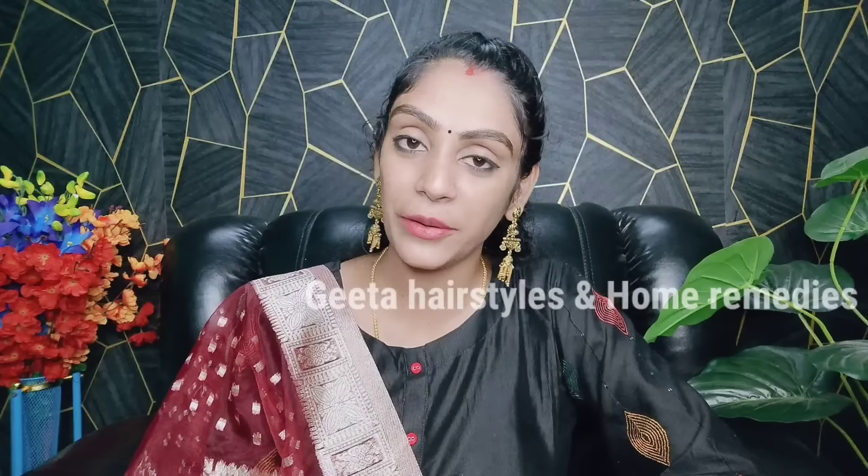Hi friends, welcome back to our channel. I am Gita. If you have any questions, please comment in the comment section.